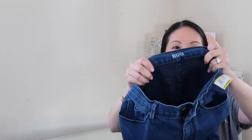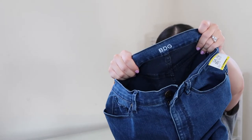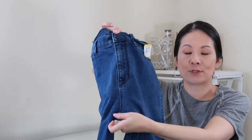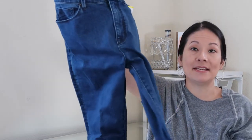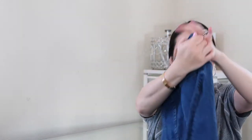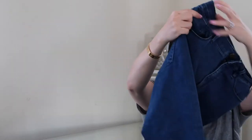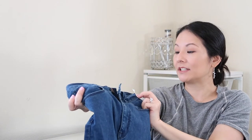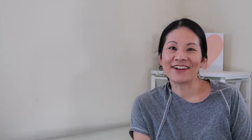The next pair of jeans is from BDG Urban Outfitters — I don't normally pick up this brand since I don't think they resell for that much, but this one has a great design and style. It's a high-rise, very classic neutral mid-tone jean in excellent condition, size 28 — the high-rise twig ankle cut, which I think does very well. The price point was also really good at $4.79.